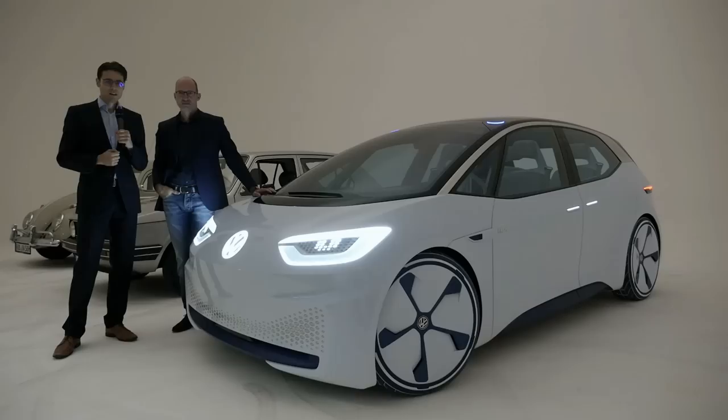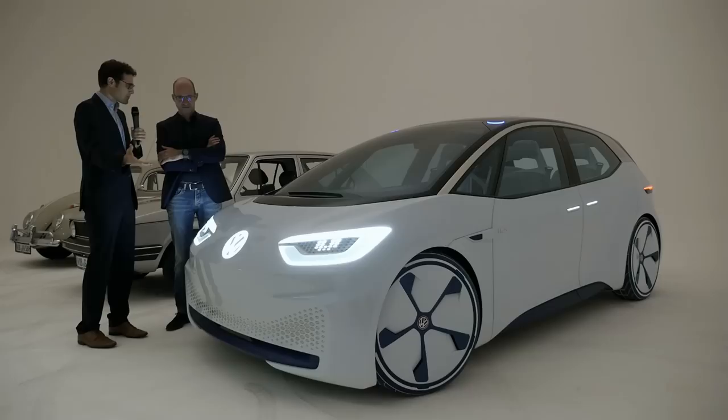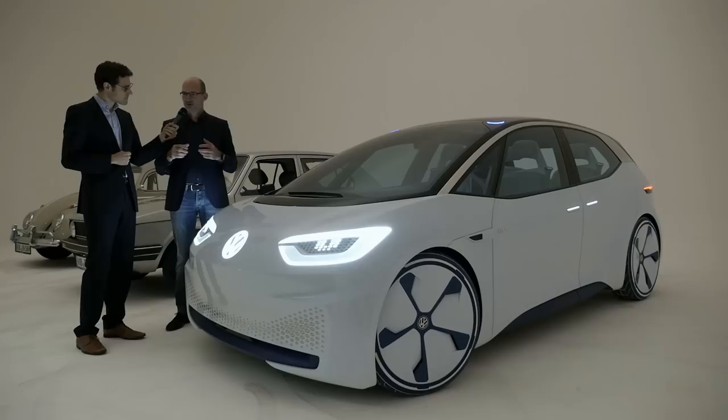Now to the future — the fully electric Volkswagen ID, supposed to have a range between 400 and 600 kilometres, coming in 2020. A big part of that is the design aligned with the autonomous driving function, and this is your very own project. How was the front inspired by what we saw earlier? It's all based on brand values — simplicity, purity, and sympathy are typical Volkswagen values, and we are bringing them into the future with this new iconic face.